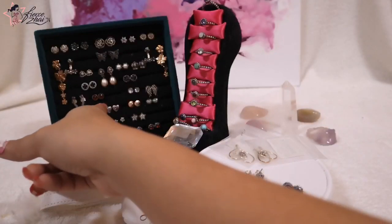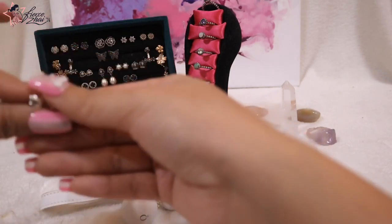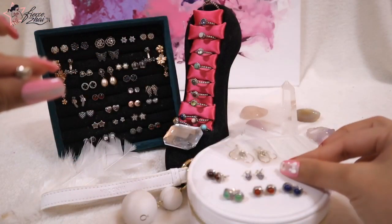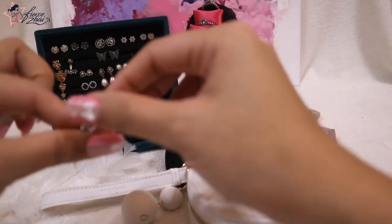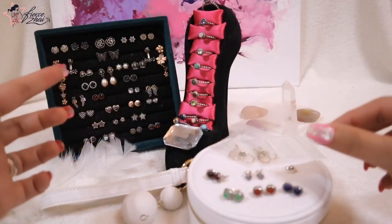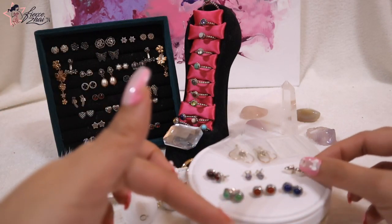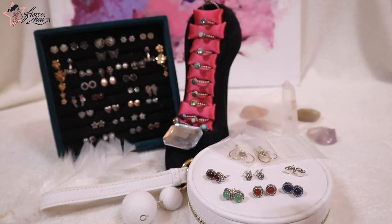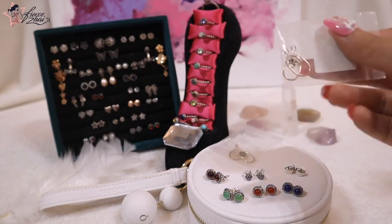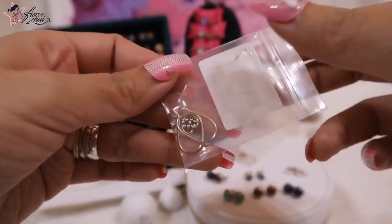I currently have about four heart stud earrings from Pandora. The good thing about my earrings collection video is that I categorized them — from flowers to crowns, then hearts, then the ones with CZs, and then the birthday blooms. It will be a fun and informative video for you guys. Now that we have those two talked about, I'm going to share this next one, and then we have the birthday blooms last but not least.